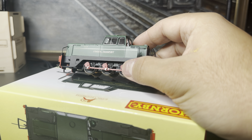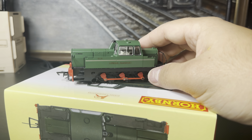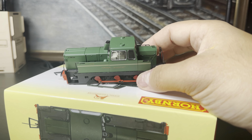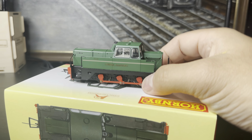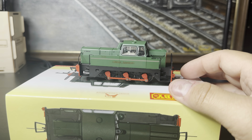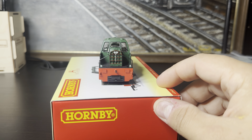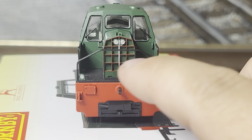It's as simple as pulling the NEM socket out, and I think the rubbing plate goes on the top. There we go — that's pretty good. I'm quite pleased with that. I didn't expect that to come with the locomotive; I thought it would just be standard flush end pieces, so that's a nice little touch by Hornby there.